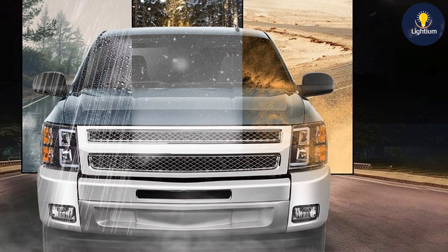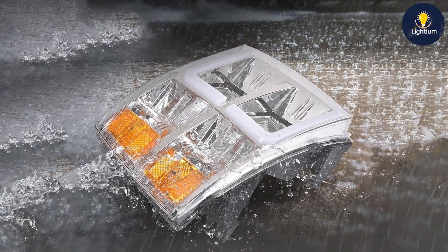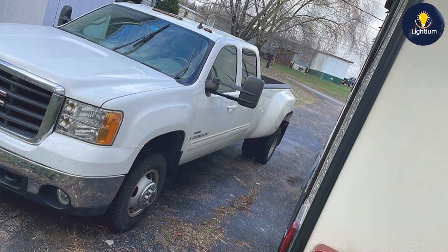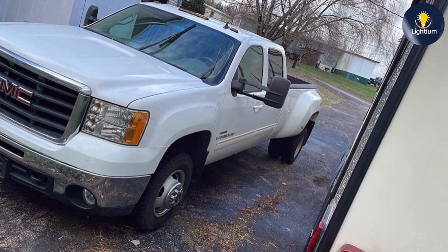The quality of the PIT66 headlights is evident in their construction. They are made with high-grade materials that ensure stability and longevity. The LED technology used in these headlights provides excellent illumination, which is crucial for safe driving at night or in poor weather conditions. Additionally, the installation process is relatively straightforward, making it a hassle-free upgrade for your Silverado.